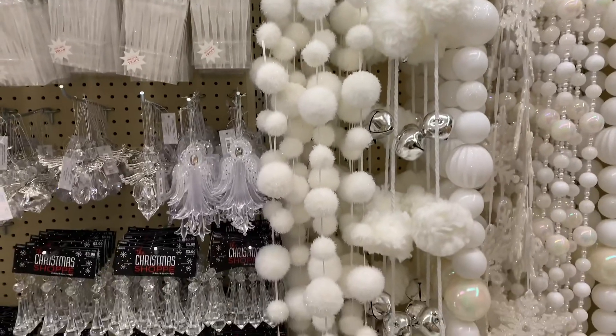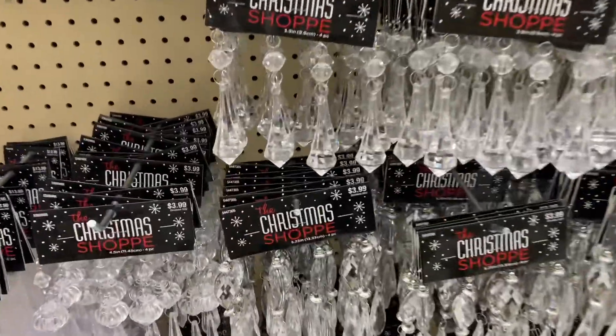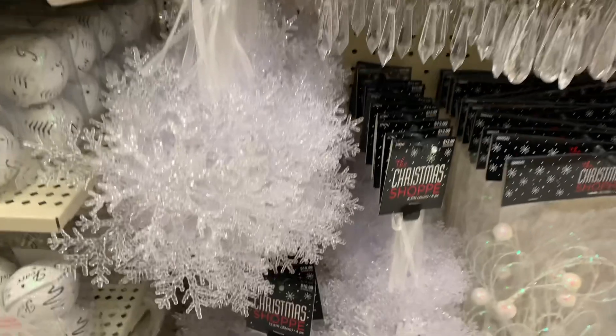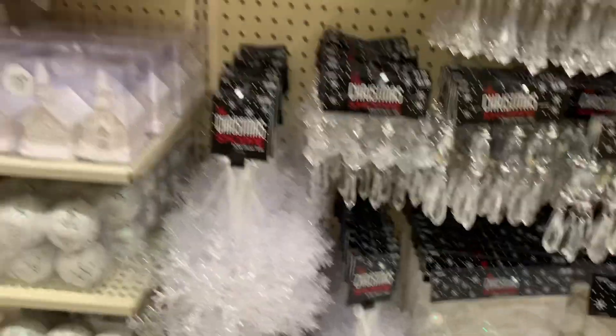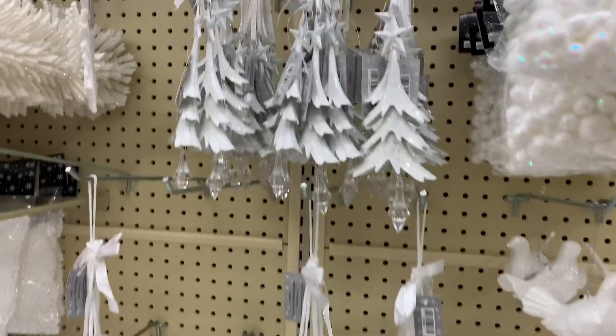Here's the Winter Wonderland section — this is the same section though. The little crystal ornaments will look really, really pretty on a tree as well. Again with the sparkly snowflakes. That looks all icy there. I like that. Again with the same Merry Christmas — this will also look good in a wreath.